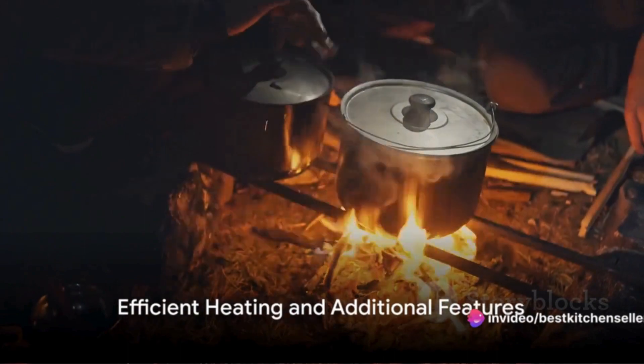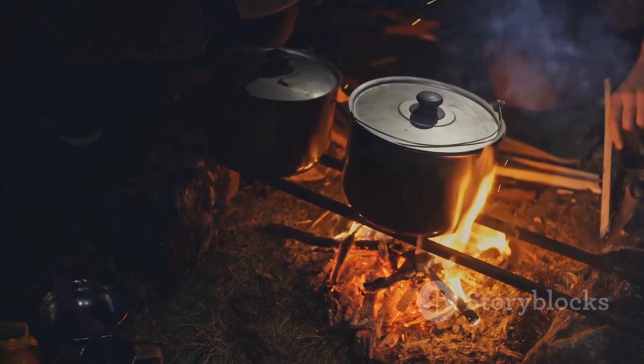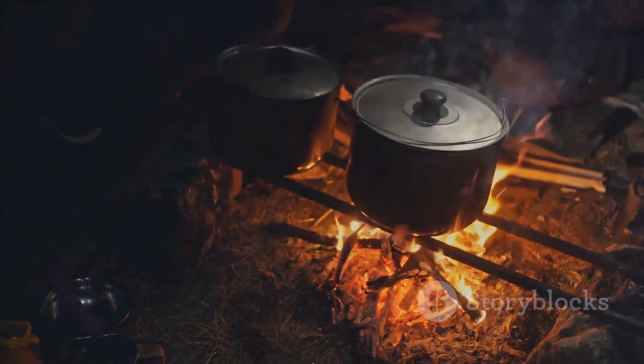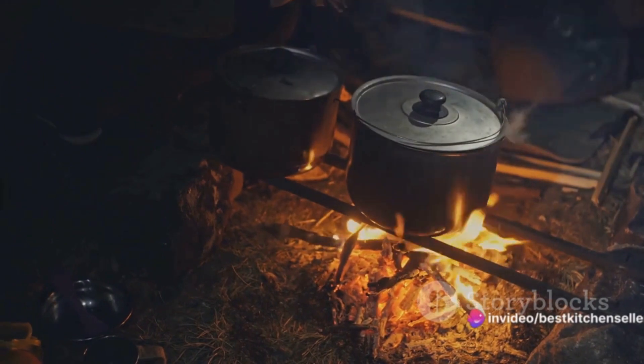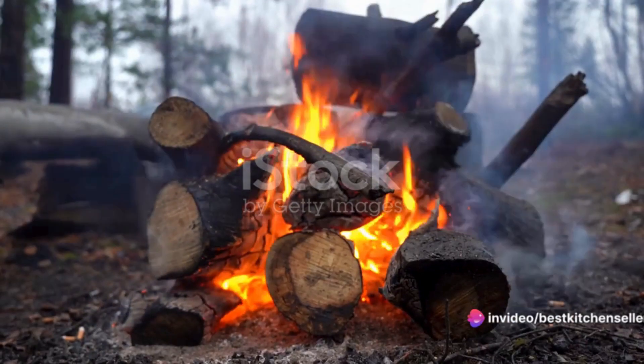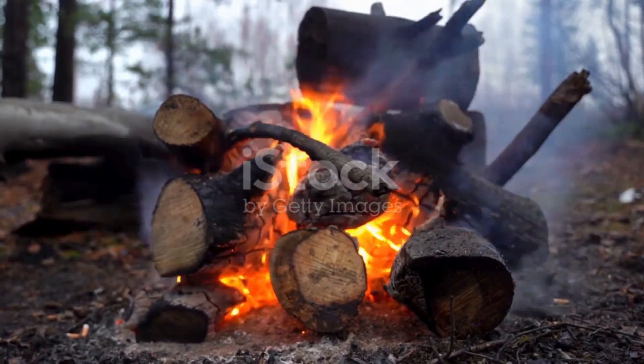Another key feature of camping wood stoves is their efficient heating. A well-designed stove will distribute heat evenly, ensuring that your food is cooked thoroughly and that the warmth reaches every corner of your camping area. It's all about making the most out of the firewood you have, translating it into comforting warmth and delicious meals.